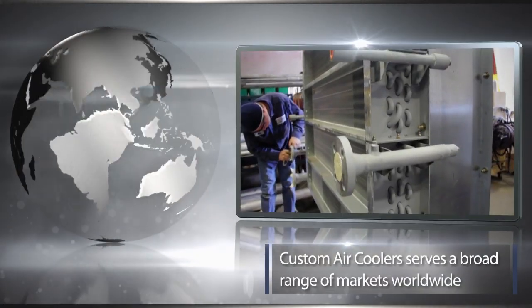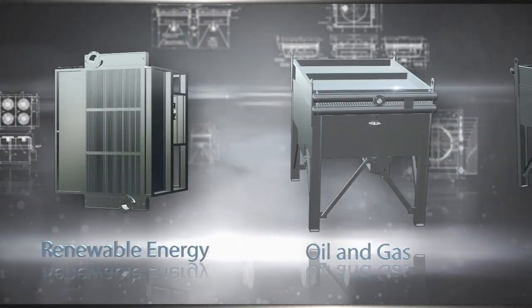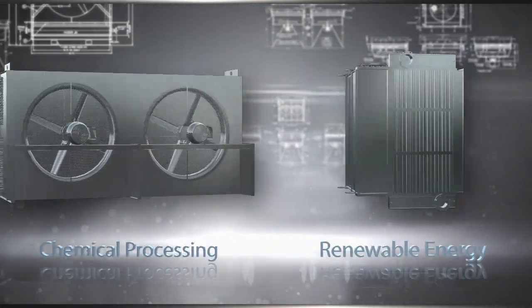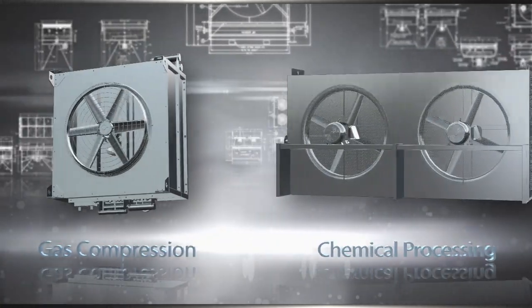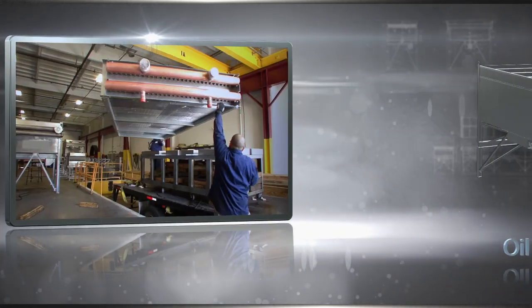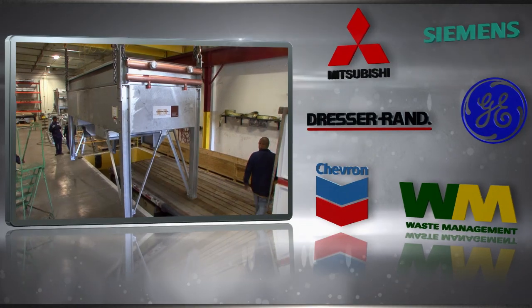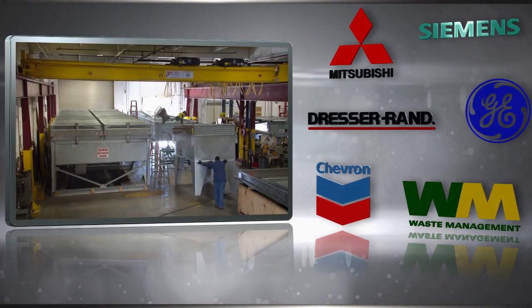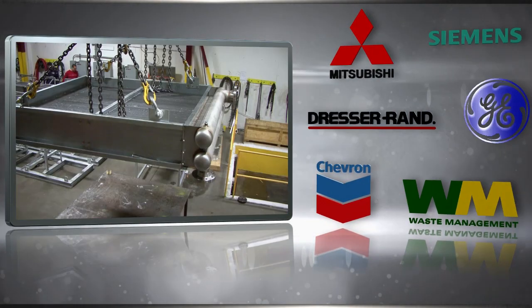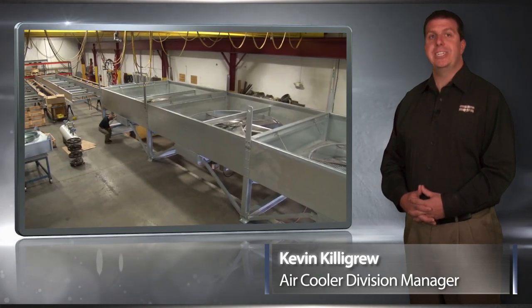We serve a broad range of markets worldwide including power generation, oil and gas, renewable energy, chemical processing, gas compression including natural gas filling stations and landfill gas processing, oil refineries, and many other industries. Users of our equipment include some of the biggest names in their respective industries, including Chevron, Siemens, Waste Management, General Electric, Mitsubishi, and Dresser Rand. During the next few minutes, we'll show you how we custom design and manufacture air-cooled heat exchangers to meet the specifications of our many customers.